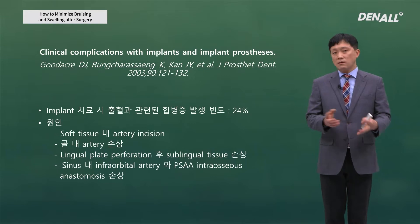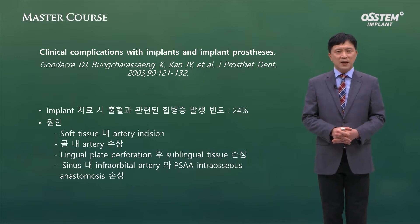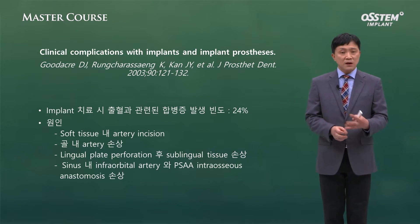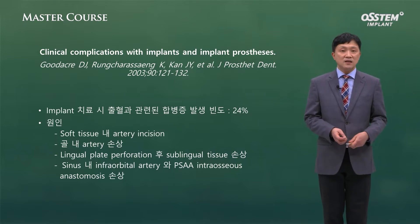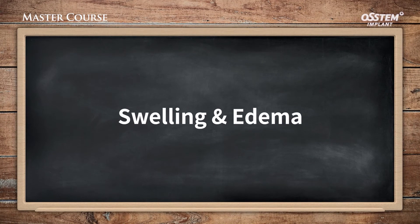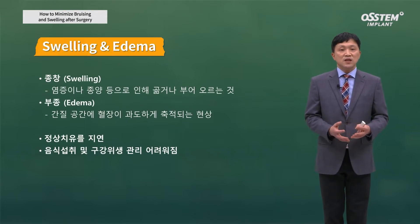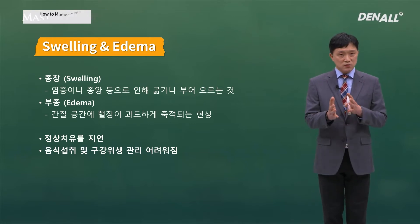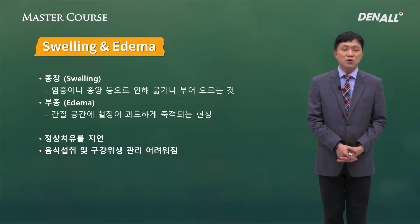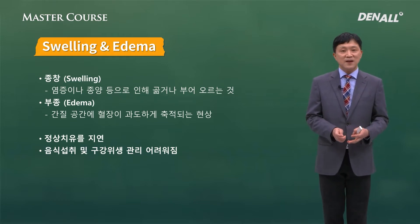Bleeding occurs when tissue and vessels are damaged together or independently. In order to perform surgery, if we make an incision and raise a flap, swelling and other complications can occur. Regarding swelling and edema: edema occurs when plasma accumulates in the loose interstitial space. What occurs after surgery is technically edema — edema is the more precise term. Swelling refers to inflammation, which can also occur during healing.